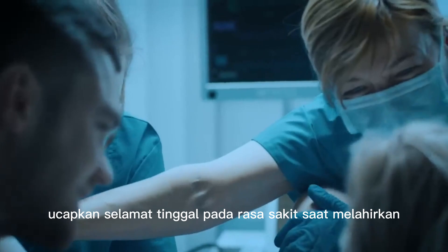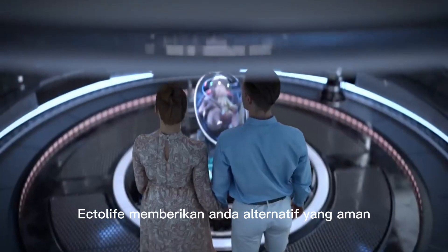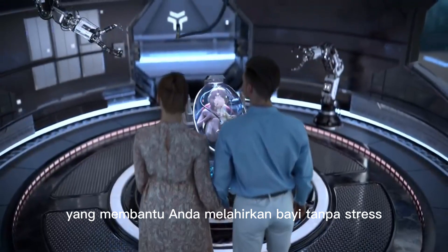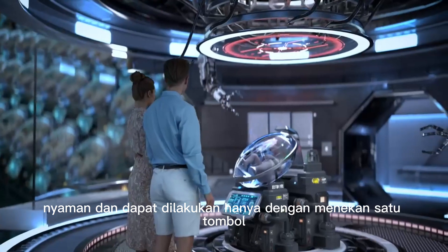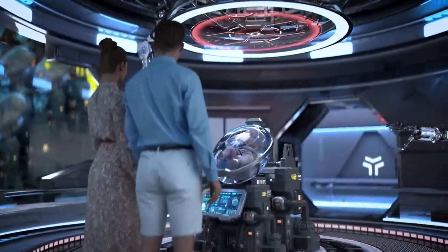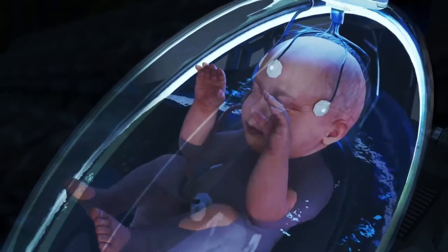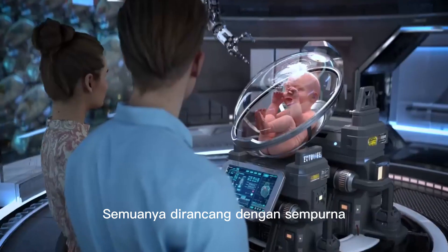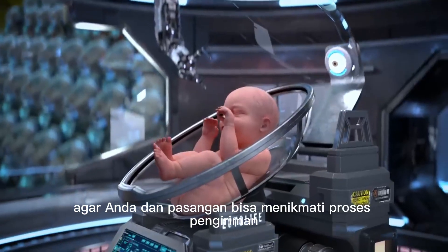Say goodbye to the pain of childbirth and birth-related muscle contractions. Ectolife provides you a safe, pain-free alternative that helps you deliver your baby without stress. The delivery process is smooth, convenient, and can be done with just a push of a button. After discharging the amniotic fluid from the artificial womb, you will be able to easily remove your baby from the growth pod. Everything is perfectly designed so you and your partner can enjoy the delivery process.